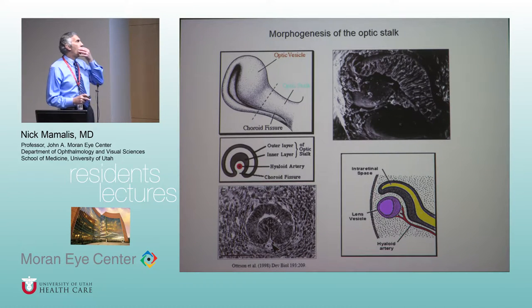When the eye is forming it needs blood, oxygen, and nutrients. What will happen is there'll be a little fissure inferior-nasally, and in this fissure runs the hyaloid artery. The hyaloid artery comes into this fissure and forms a plexus right behind the lens vesicle, giving blood supply to the anterior segment as it's forming. Here's the hyaloid artery and the choroidal fissure coming underneath and forming that blood supply.